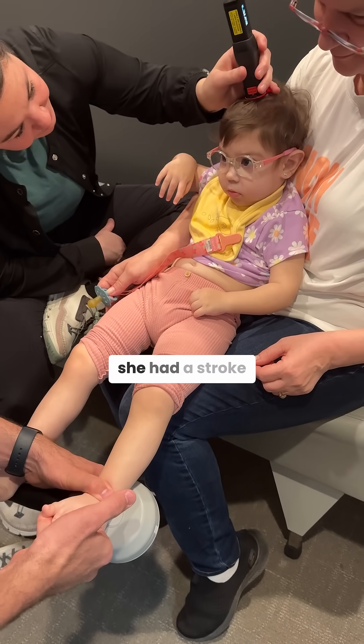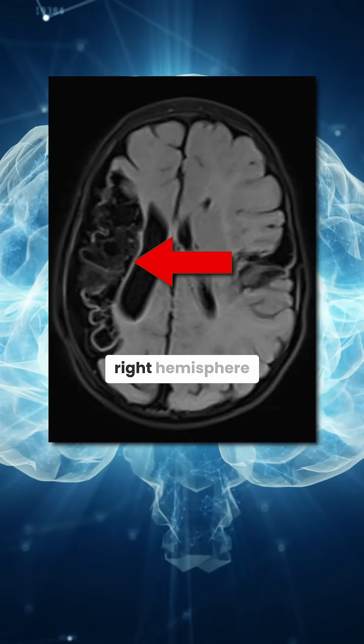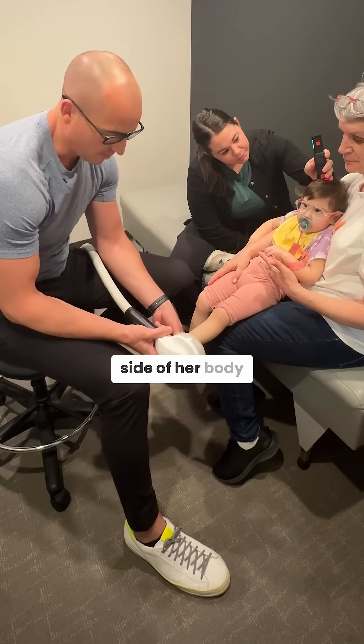So with Miss Celine here, she had a stroke that caused a lot of damage to her right hemisphere, so the right side of her brain. What that creates is a lot of spasticity on the opposite side of her body.